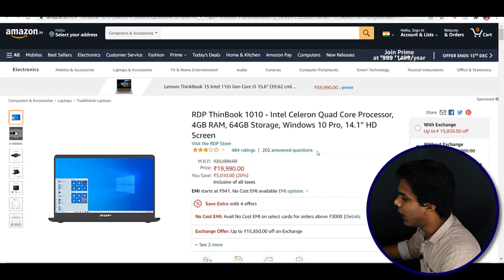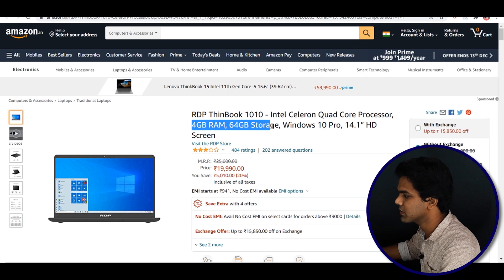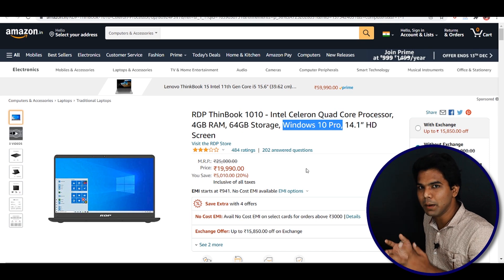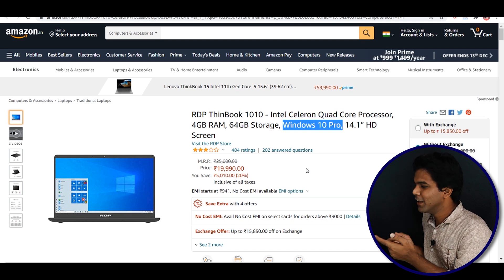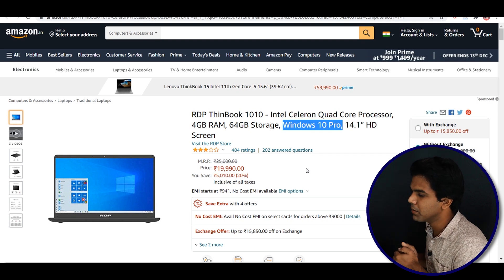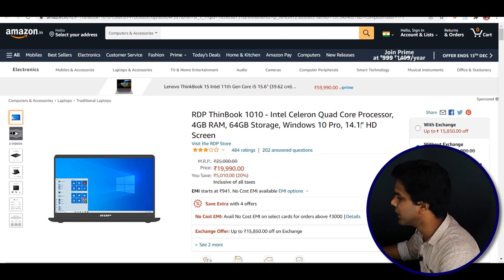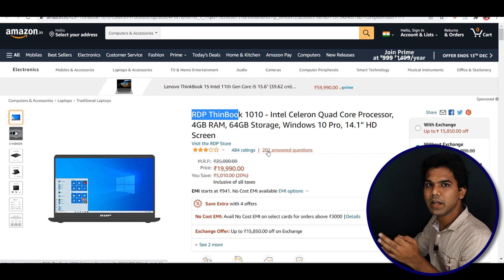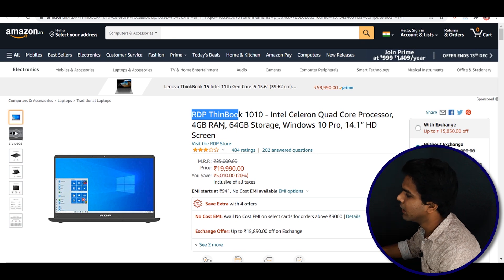The next brand is RDP ThinkBook 1010, available on Amazon. It has an Intel Celeron Quad-Core processor, 4GB RAM, and 64GB storage. It runs Windows 10 Pro, but I'd caution that Windows 10 Pro is a heavier OS compared to Windows 10 Home — it's not ideal for just 4GB RAM and 64GB storage at this price. The display is 14.1-inch HD. The price tag is ₹19,990.